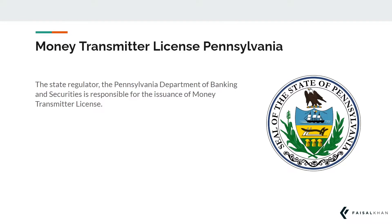The State Regulator, the Pennsylvania Department of Banking and Securities, is responsible for the issuance of a money transmitter license. You can view their official website from this link here.